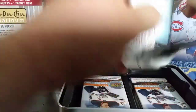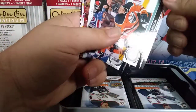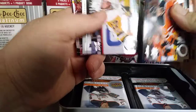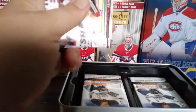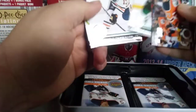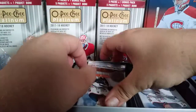Pack one: hopefully we pull a nice Young Gun or two. We have a Clef Bomb, Sid Benajed, Brian Rust, and a Phil Chittle UD Portraits. Then Duncan Keith, Jamie Benn, Mike Camilleri, and a Vander Kane. Pack one is in the books.